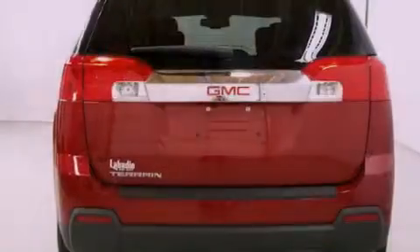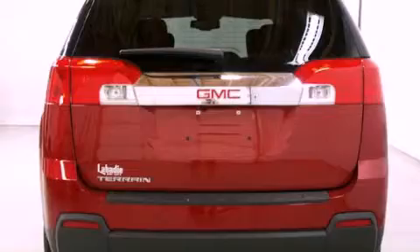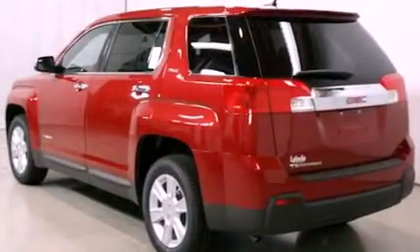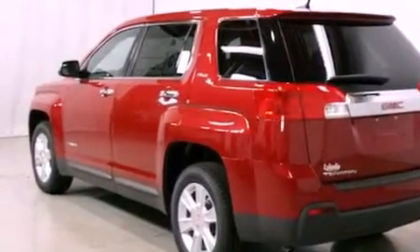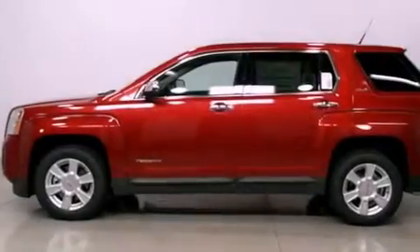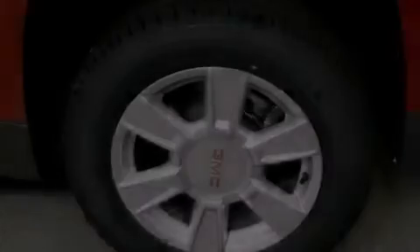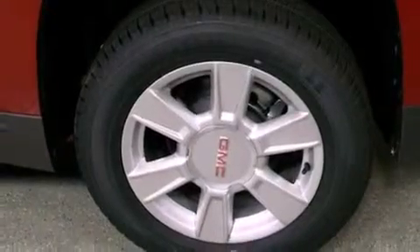Features include a low-tire pressure indicator, traction control and stability control systems, cruise control, a CD player, an engine immobilizer theft deterrent system, an illuminated driver's side vanity mirror, an anti-lock braking system, rear curtain airbags, air conditioning, and a backup camera.